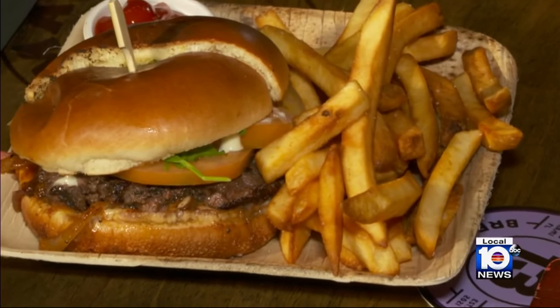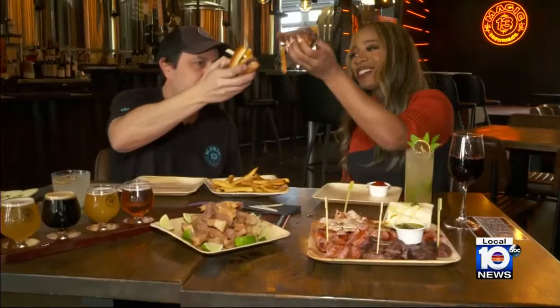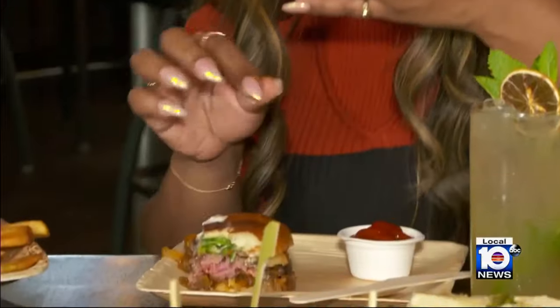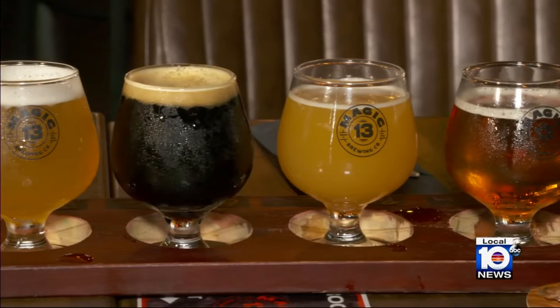My personal favorite was the Wagyu Burger, topped off with a house sauce that is filled with flavor — so juicy and bursting with flavor. Delicious. This one pairs well with Garden Party, and this is a seasonal, limited-time-only beer. You've got to keep this one around — it's too good. You can pair them yourself with a flight.